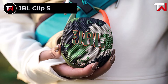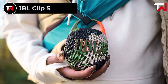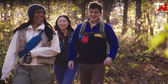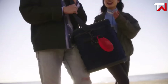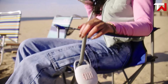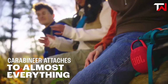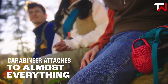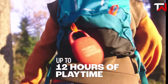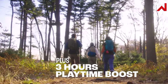JBL Clip 5. The JBL Clip 5, priced at $49.95, is an ultra-portable Bluetooth speaker that defies its small size with impressive sound quality. Delivering JBL Pro Sound with punchy bass, it surprises listeners with its powerful audio output, making it perfect for casual listening and outdoor adventures. The redesigned carabiner with a wider opening enhances portability, allowing users to easily clip it to backpacks or belt loops. With up to 12 hours of playtime, plus an additional 3 hours with playtime boost, the Clip 5 is ideal for extended listening sessions without constant recharging.